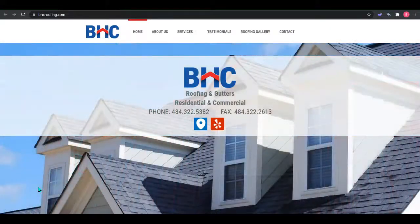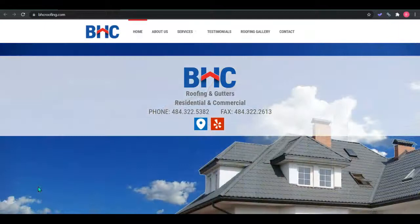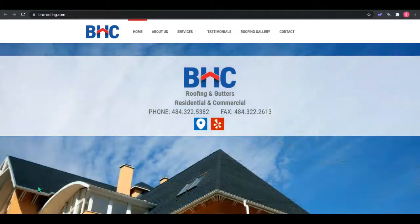Hey Bill, this is Brianna from Toriard Digital Marketing. My associate Amber had spoken with Melissa and gotten the email and permission to send you this video. I'm actually just making this quick video to give you some tips on how to improve your website so you can start bringing in more customers for free.